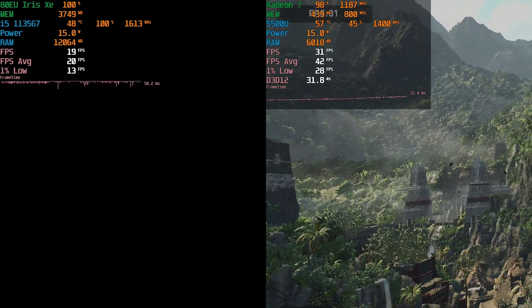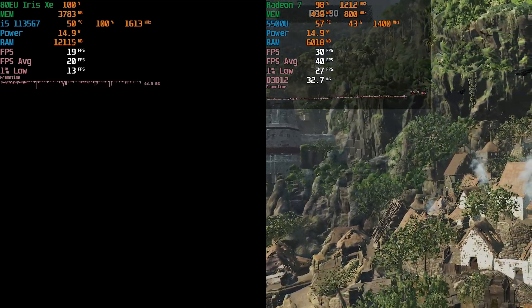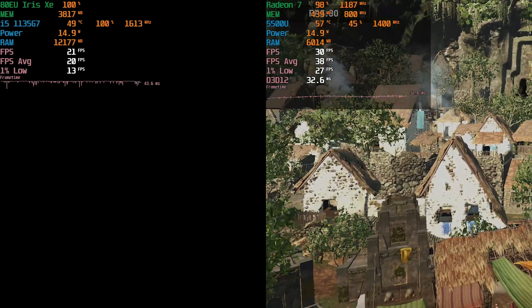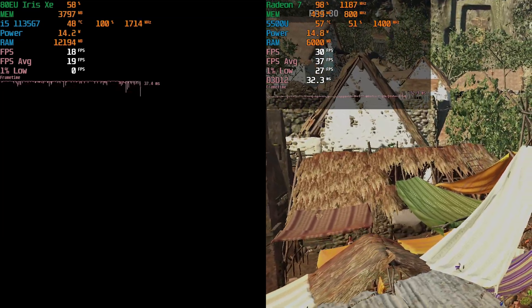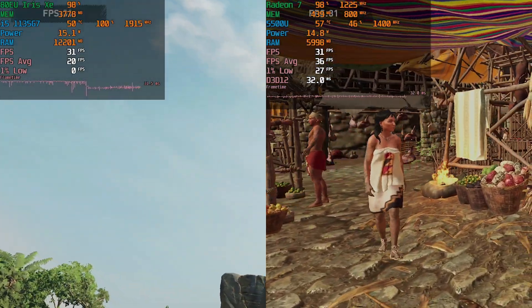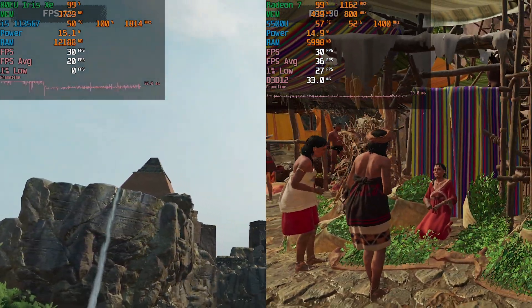This is at the stock TDP, so the level of performance we're getting here is what you would get out of any of these systems with this chip out of the box set to 15 watts, which is the most common configuration. The i5 is just barely now starting that section while the Ryzen 5 is just about to finish. So there was a huge difference in terms of load times, and it was pretty severe.